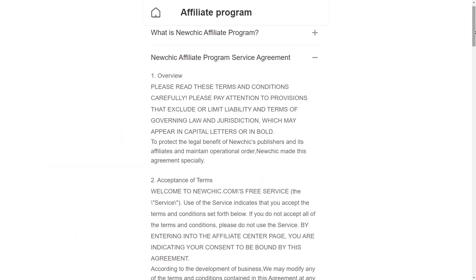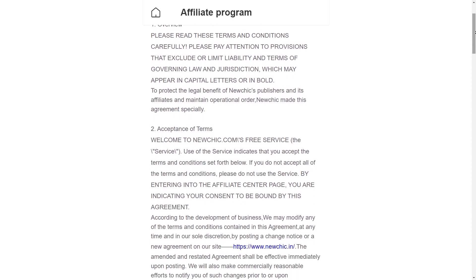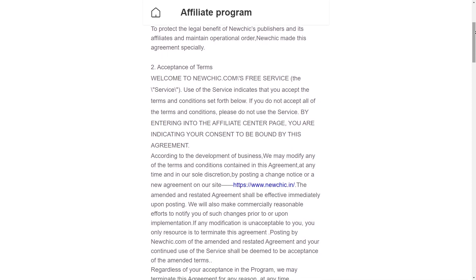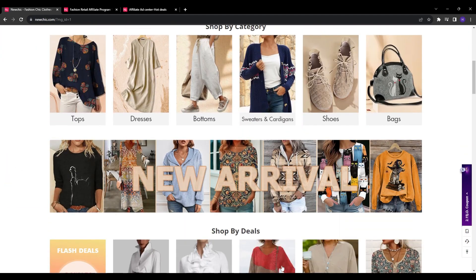Within the FAQ section, NewChick confirms that their cookie duration for tracking affiliate sales is 60 days. This means you will still earn a commission if someone clicks your affiliate link but doesn't end up purchasing until later within that 60-day period.